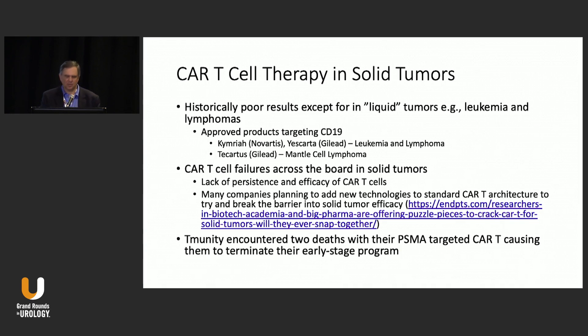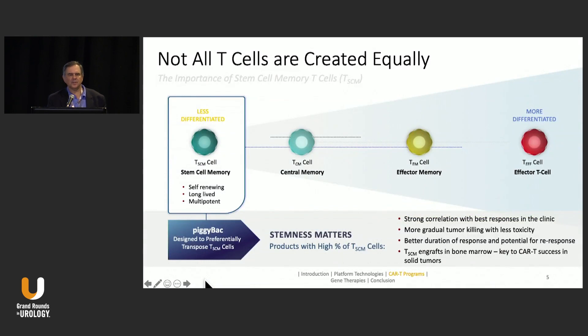Unfortunately, in solid tumors, CAR T cells have not shown a lot of activity. There have been some PSMA-targeted CAR T cells that have not shown any efficacy. Overall, there's been a lack of persistence and efficacy of the T cells, and new technologies are being evaluated to make them more active. T Immunity also encountered two deaths with a PSMA-targeted CAR T cell, which caused them to terminate their early-stage programs — predominantly because of cytokine release syndrome.